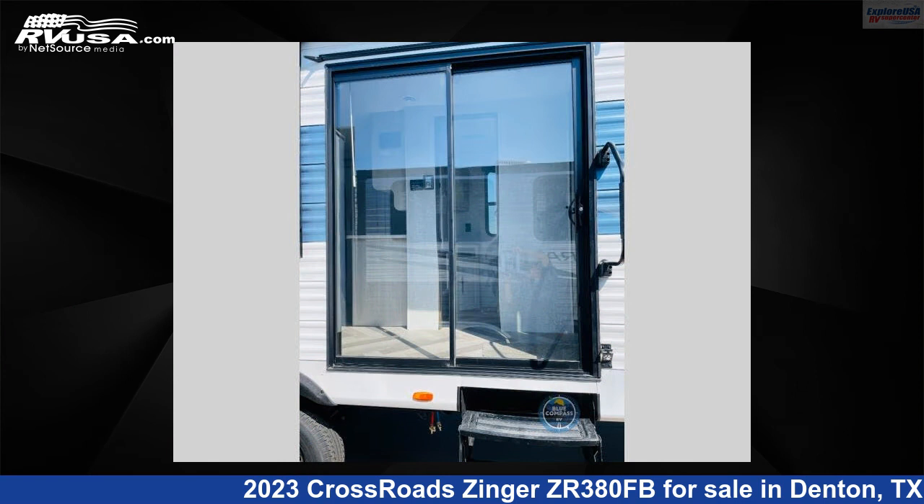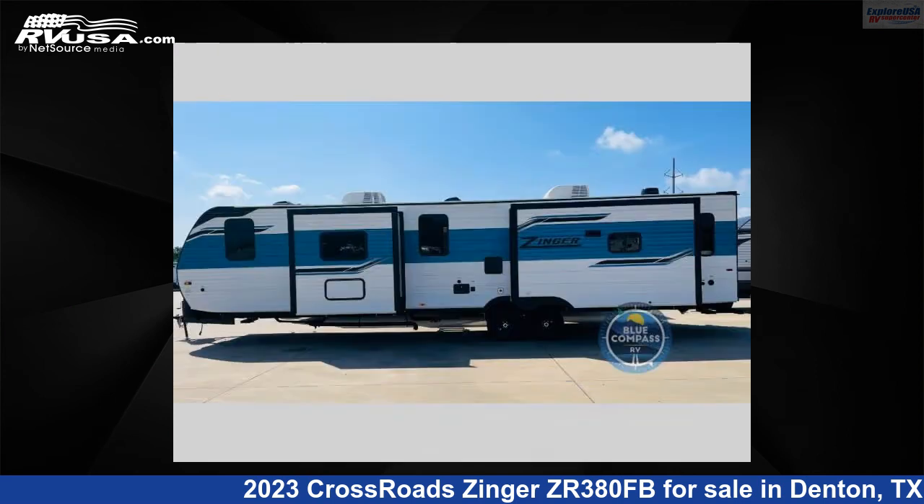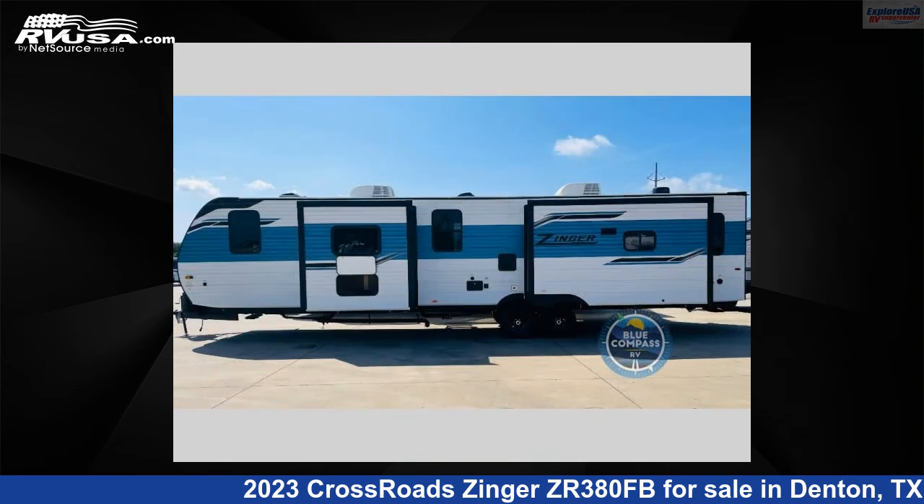This new Crossroads is 42 feet 0 inches in length and features three slide outs, sleeps six, and 45 gallons freshwater capacity. The floor plan layout features a bath and a half, front bath, kitchen island, rear living area, and U-shaped dinette.